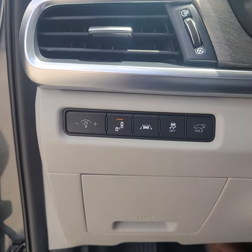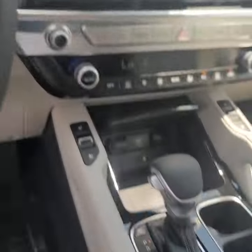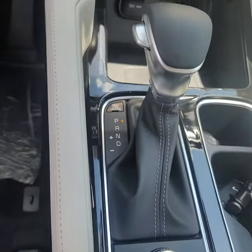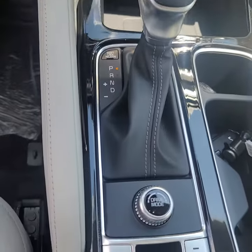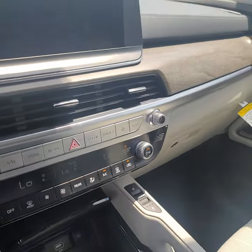Lane assistance, forward collision avoidance, blind spot detection, highway driving assist. Heated and cooled seats. Auto hold brake, electronic parking brake. Very well loaded up.